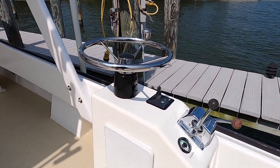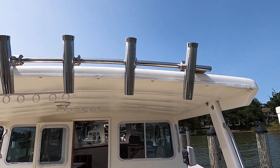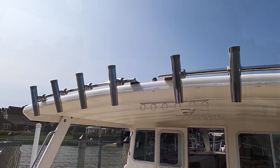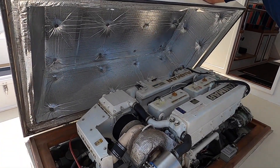Rear steering station with a nice aft platform, plenty of rod storage. Single Yanmar-powered diesel engine.